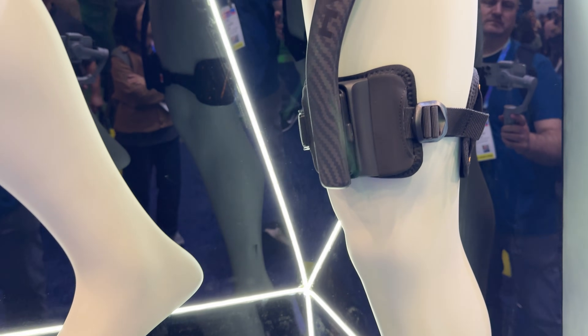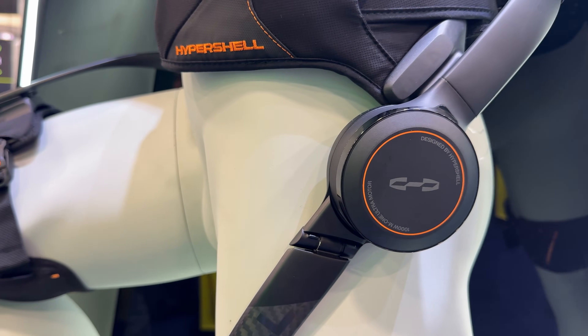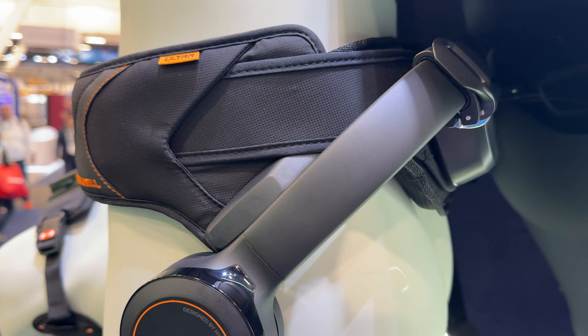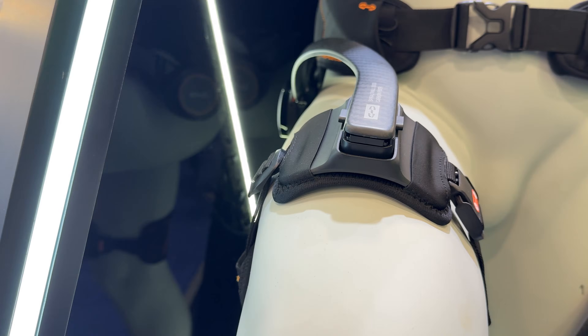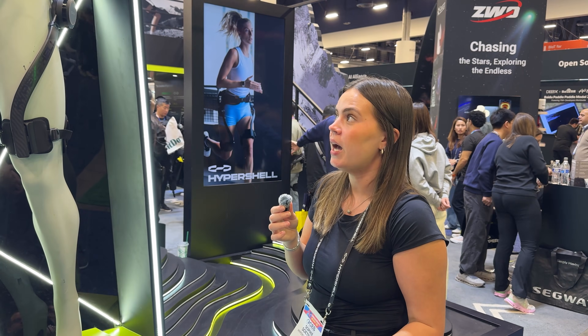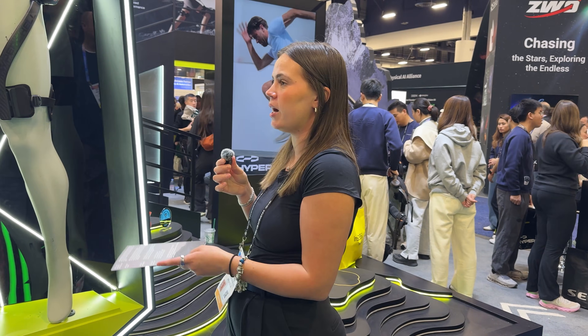This is wearable tech — a wearable exoskeleton. The 3X Ultra we have here for about $2,000 US dollars, and it's available on Amazon and Hypershell's website. It helps your mobility and has a few different modes: the everyday one, the eco one, and then hyper mode for any intense exercise you're doing. It also does resistance training, so if you're looking for more fitness elements, you can do that.